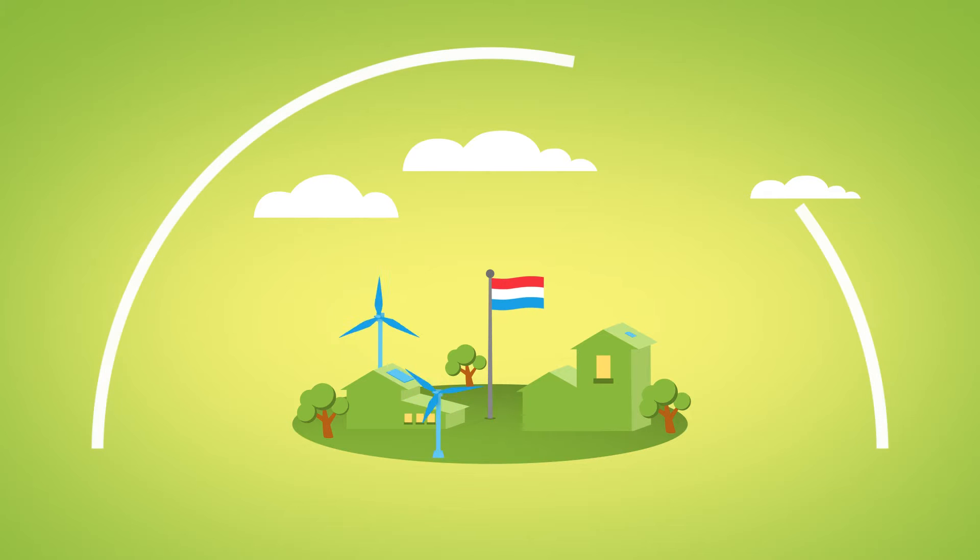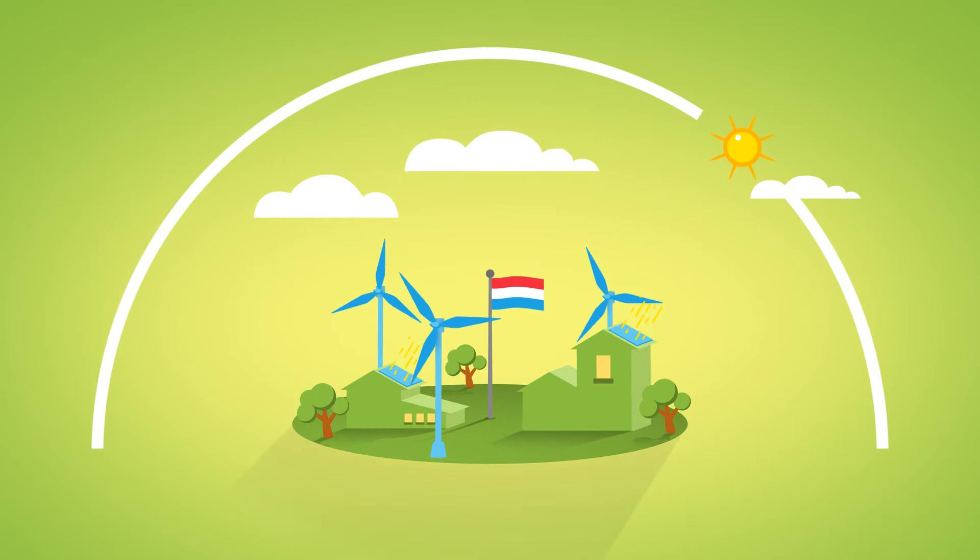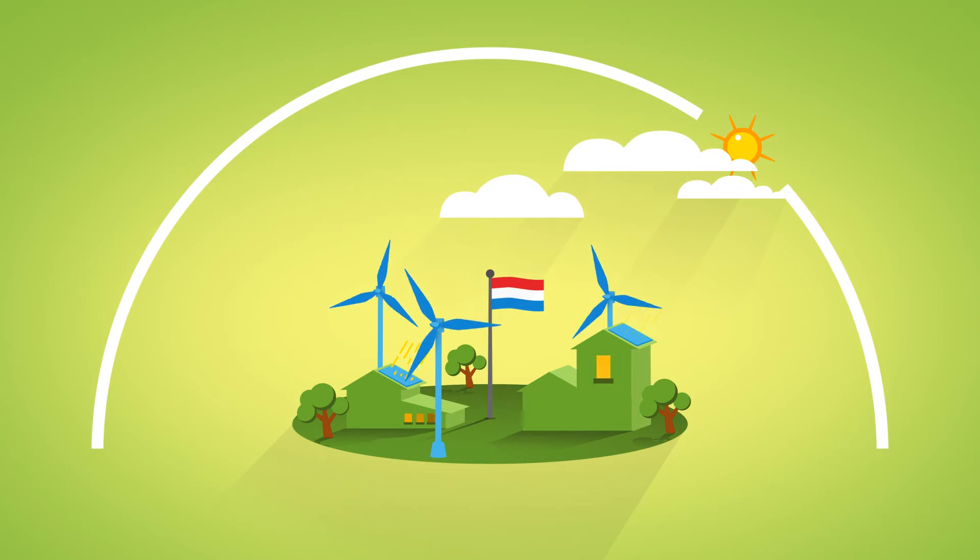The Netherlands is becoming more and more sustainable. But the rise of wind and solar power may lead to an energy system that becomes less stable, with higher operating costs due to fluctuations in supply and higher peaks in the electricity grid.